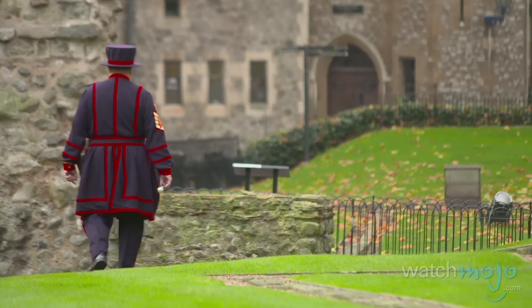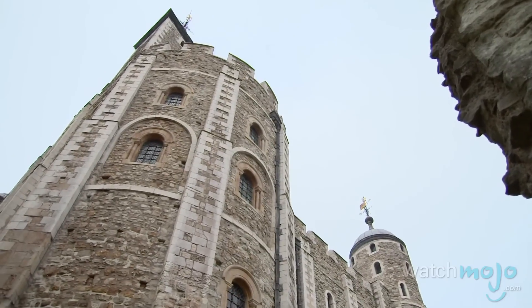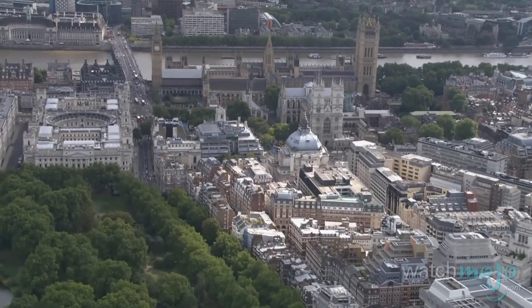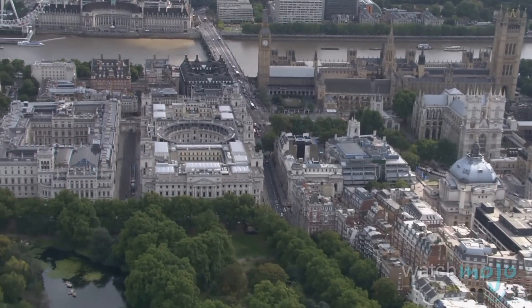This British capital city's recorded history dates back over two millennia, and they've got the landmarks to prove it. Welcome to WatchMojo.com, and today we'll be taking a look at a few of the historical attractions you can visit while traveling in London, England.